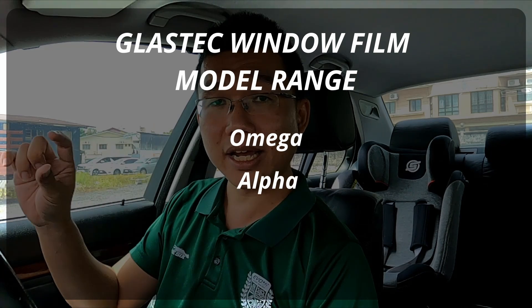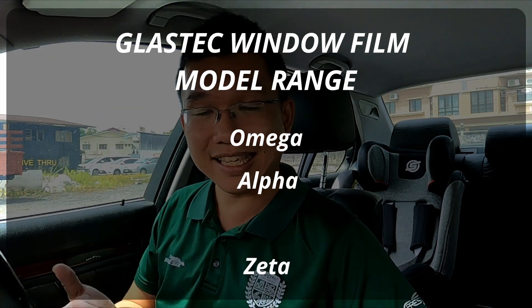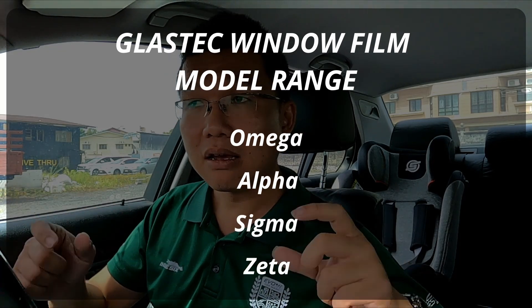This is not a stunt like one of those ice bucket challenges to see how long you can tahan. There is a very scientific reason for this video — it is actually meant as a performance test of my Glass Tech Alpha window films. This film was installed back at Werns Auto House. The Glass Tech Alpha is the second highest in the range; the top is Glass Tech Omega, mine is Alpha, and below it is Glass Tech Zeta, the most basic film. They've recently added a Sigma in between Alpha and Zeta as a value film.